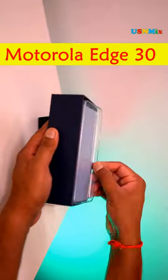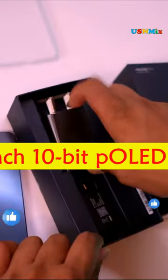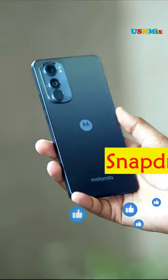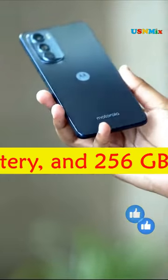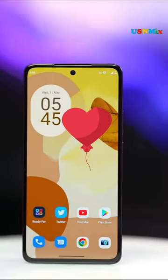The Motorola S30 is a premium mid-range smartphone that was announced in April 2022. It has a 6.5-inch 10-bit AMOLED screen with a 144Hz refresh rate. It also has a Snapdragon 778G Plus 5G chipset, a 4020mAh battery, and 256GB of storage. The phone runs Android 12 and supports proprietary fast charging.